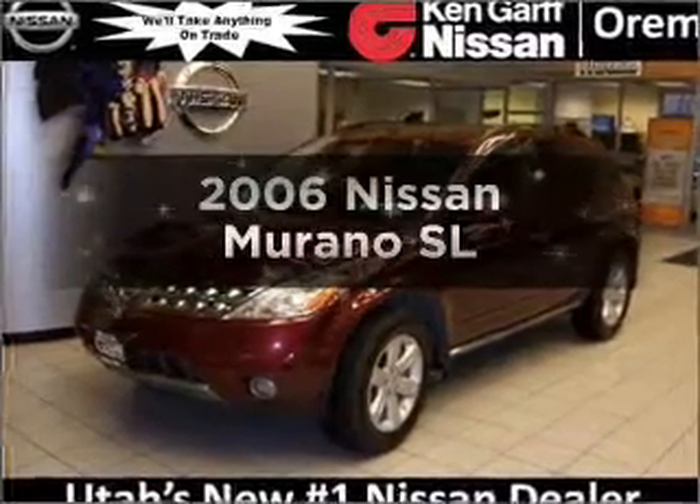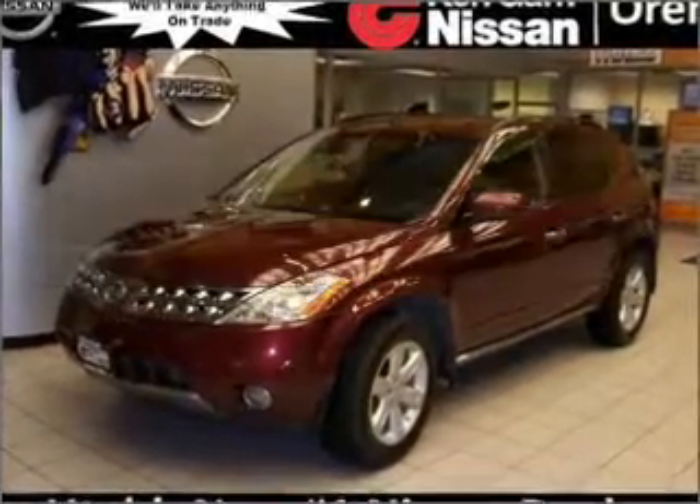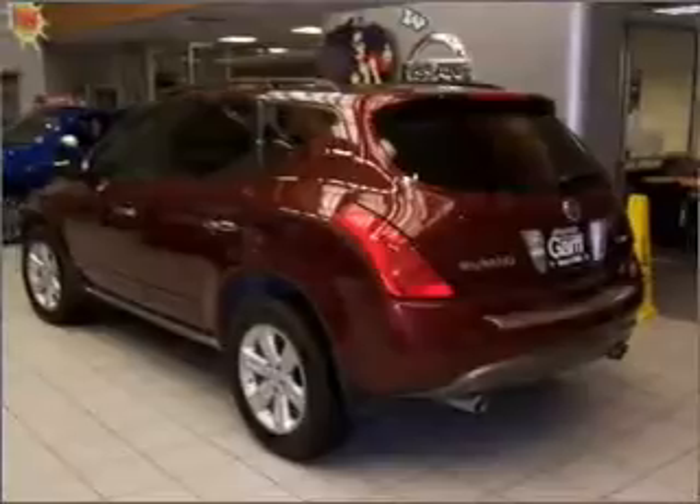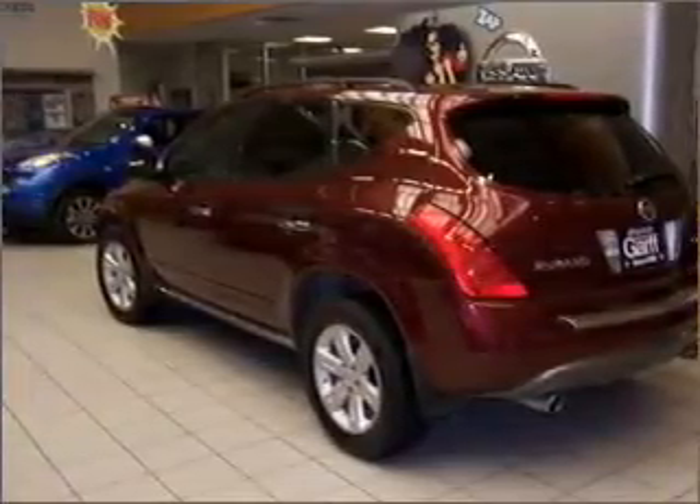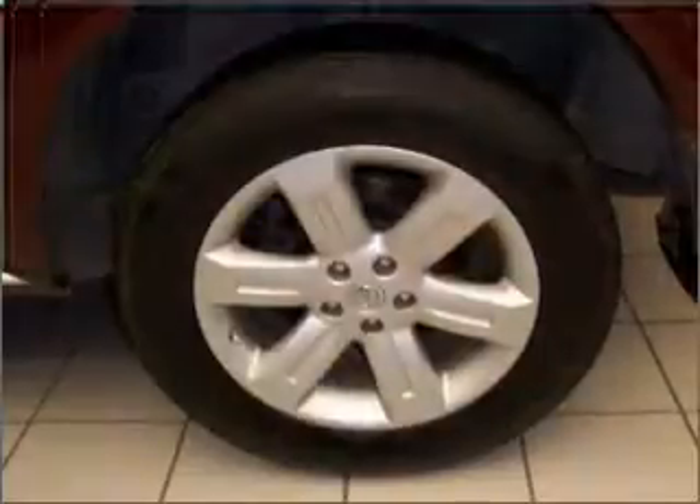Imagine yourself in this 2006 Nissan Murano. Everything you need under one roof with this great vehicle. With a solid six-cylinder engine that responds smoothly to its automatic transmission,